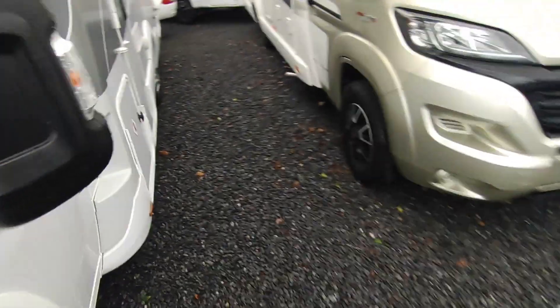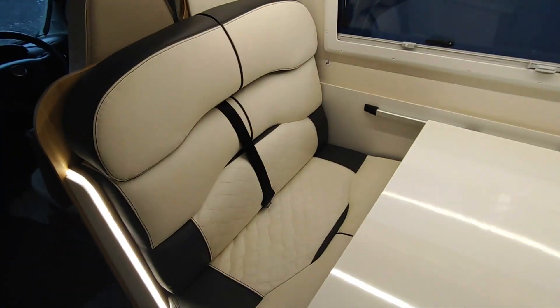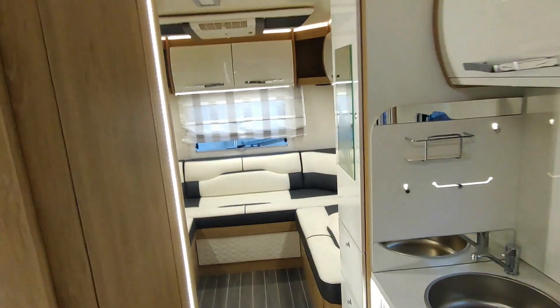Inside, this really has the wow factor. Look at this — it feels so light and modern and spacious. I'm presuming this upholstery wasn't standard — it's like a high-quality leatherette — and look at this for light and space. It is brilliant, I really really like this.